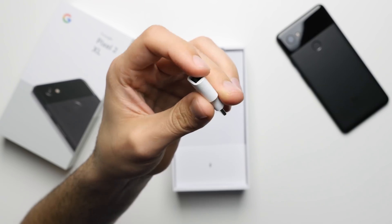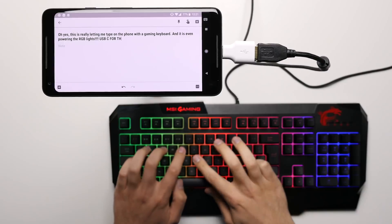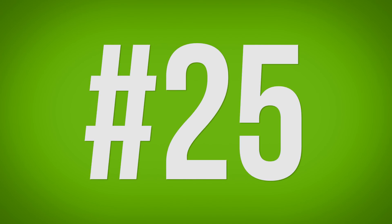Reason 24: USB OTG. With the included USB-C to USB-A adapter in the box, you can easily connect USB peripherals like a USB flash drive, a keyboard, or even a mouse and have them work just like they would on a desktop computer.